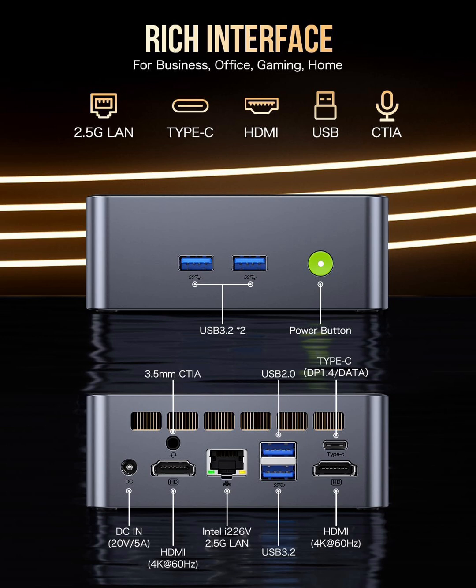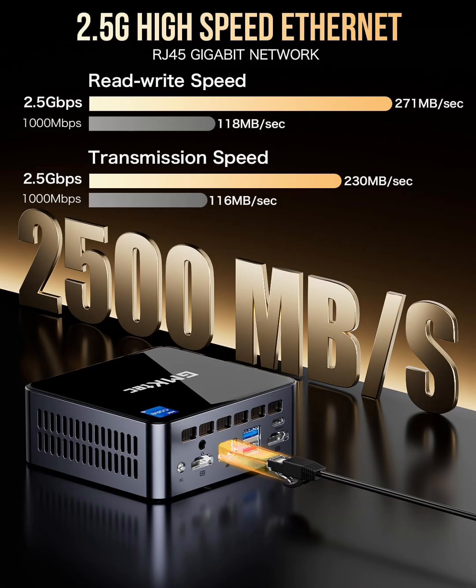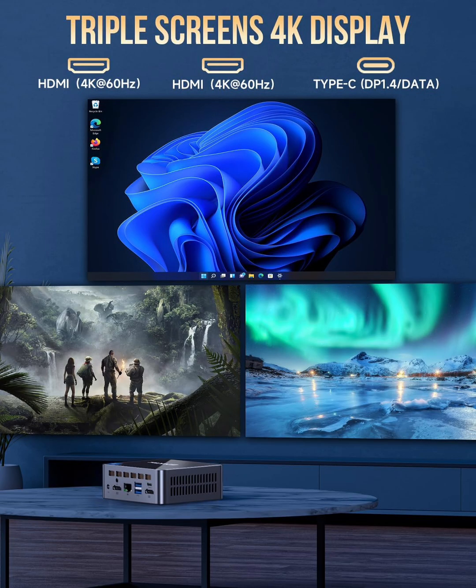For connectivity, this mini PC is equipped with Wi-Fi 6 and Bluetooth 5.2, ensuring faster, more stable wireless connections. Whether you're streaming, gaming, or working remotely, you'll experience low latency and high-speed data transfers. The USB-C and multiple USB-A ports provide versatile connectivity for external storage, peripherals, and high-speed data transfers. Whether you're using external GPUs, docking stations, or accessories, this PC has plenty of expansion options.